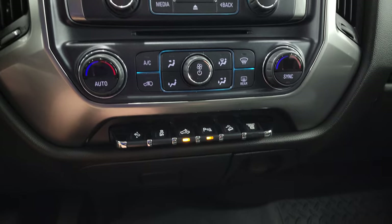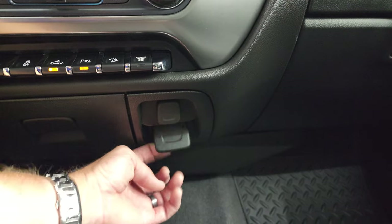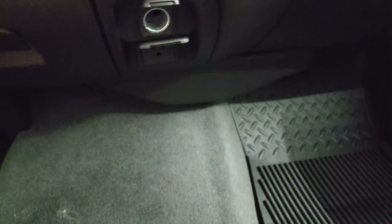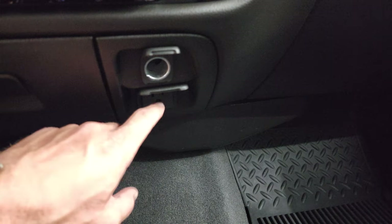Down here you have dual climate controls, power pedals, stability control, cargo lamp and LED side light switch, downhill assist control, parking sensors, factory exhaust brake, a 12-volt power point, and a 110-volt 150-watt plug-in right there.